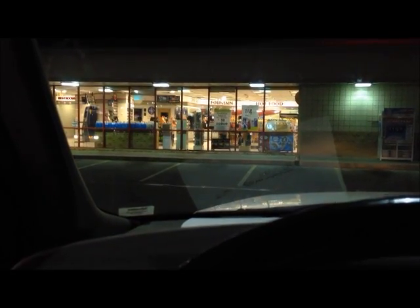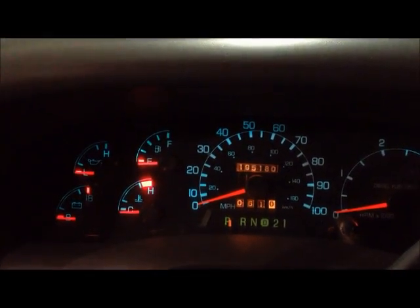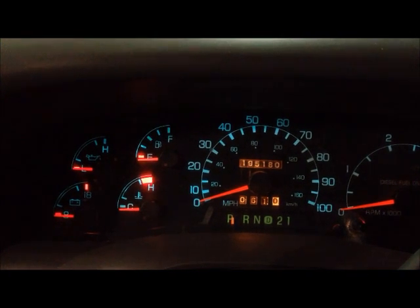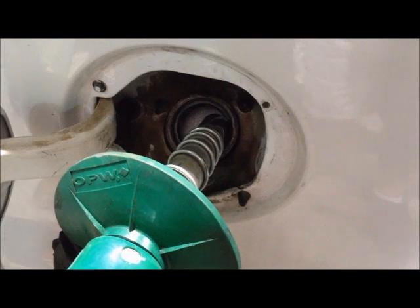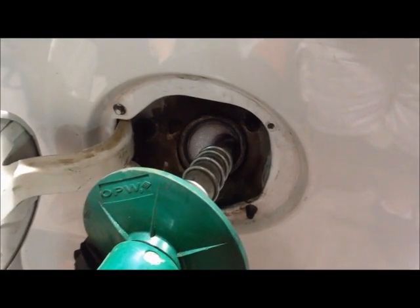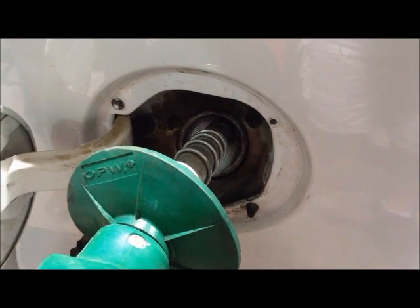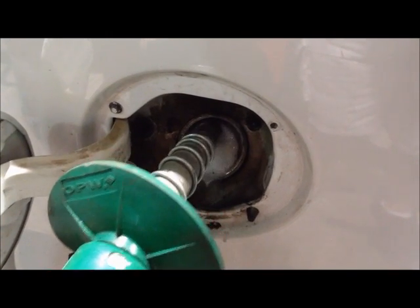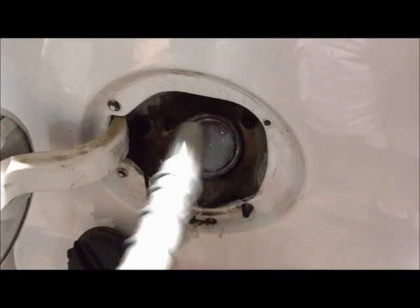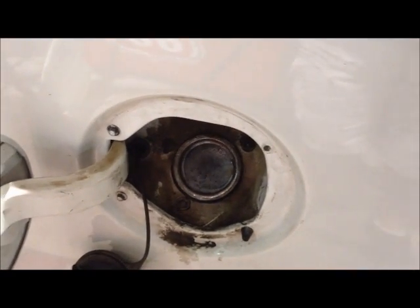Okay, here we are. We're back, back at the fueling station. And the trip total miles was 61 exactly. Alright, that's it. You're done. Doesn't get any fuller than that. There it is, people.